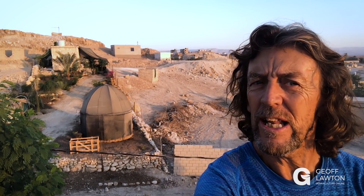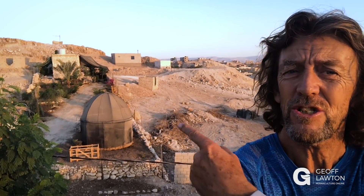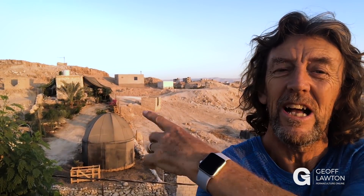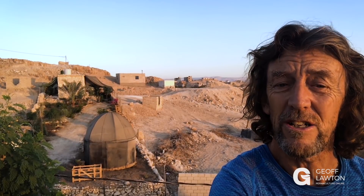Geoff Lawton here, taking you on a tour of our neighbor's property at the Green in the Desert site in Jordan, in the Dead Sea Valley, 400 meters below sea level. Abla, our student, took the course a year ago. Just here is her property and you can see the comparison next door. Let me show you what's happened in just under a year.